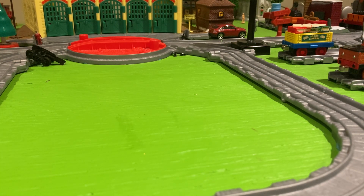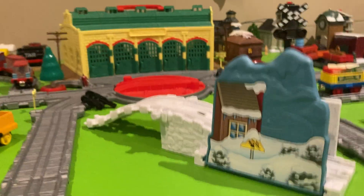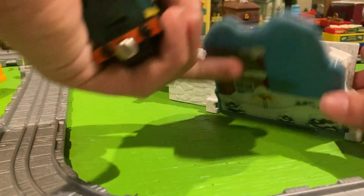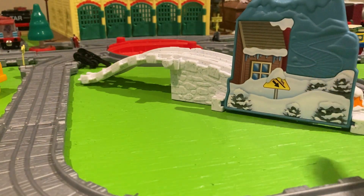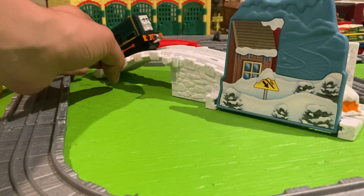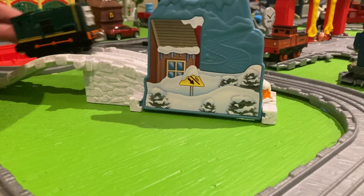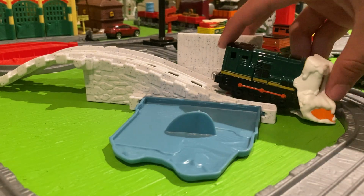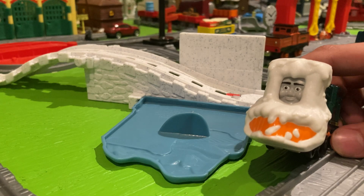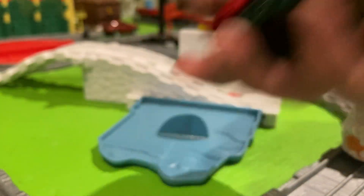Next, we have Paxson's Snowy Delivery, I think is what it was called — probably should have Googled this before I started recording. It's the same as the other ones. I just want to note that these little pieces here make for really good background scenery on layouts. Paxson gets covered in a snowplow. I also forgot to show that Whiff gets covered in banana peels, which I think is kind of funny.